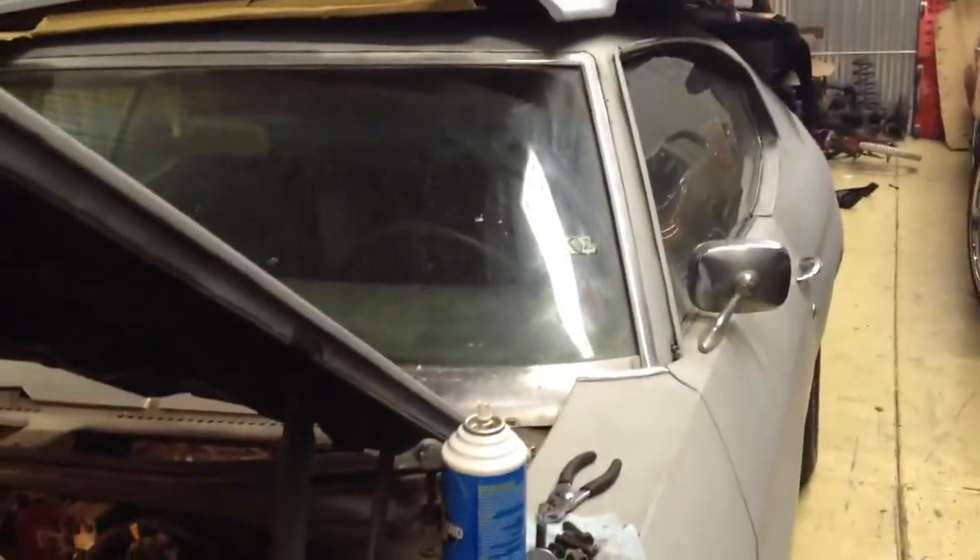What you doing? So that's my 442 hood for my Cutlass, for the convertible, for the drop. Okay, let's see — hold on, watch out.